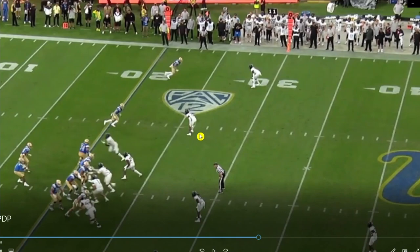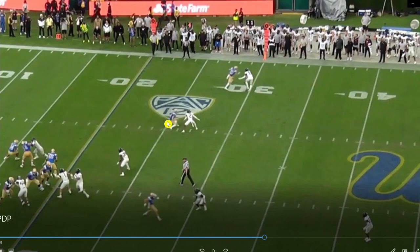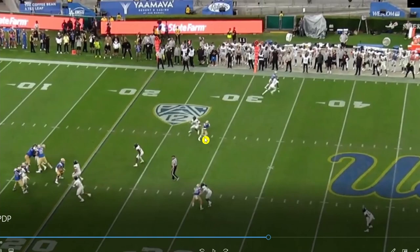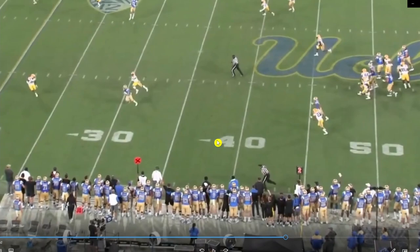Here's a really good one. The corner has inside leverage — pretty even alignment, just a little bit inside. So what does Phillips do? He stems to the outside to move the corner off his spot and get open over the middle of the field. The corner shuffles and is playing pretty well, but at the top of the stem, Phillips sinks the hips and uses his hands with a swim move to get around the defender. Unfortunately, the quarterback is already trying to escape the pocket and doesn't find him — but he's open. That's one of his best reps.